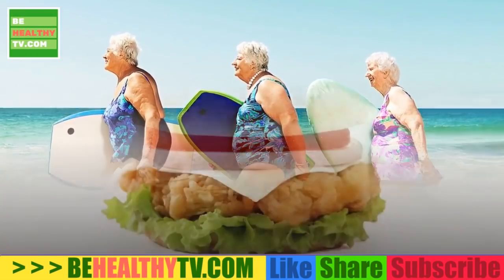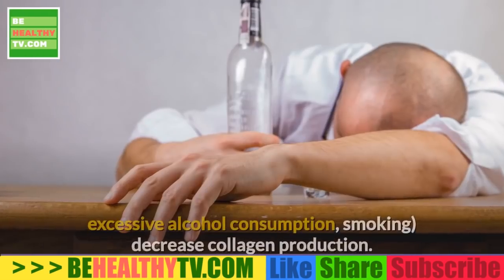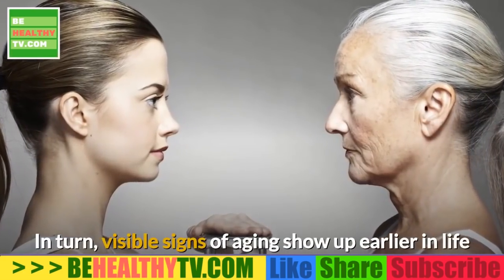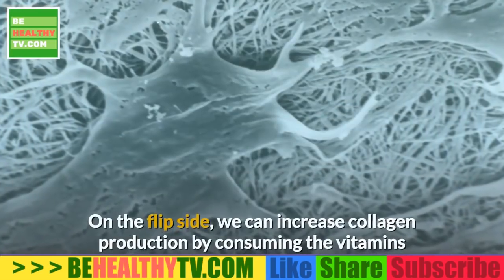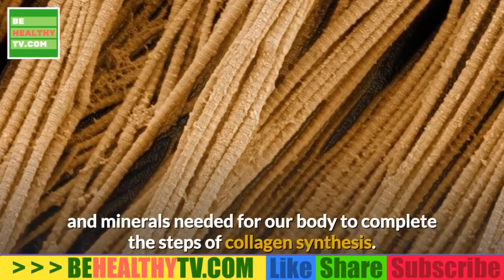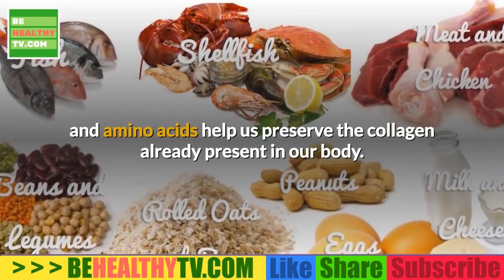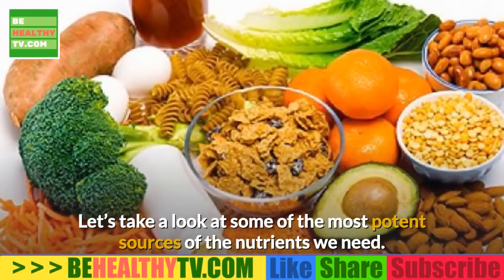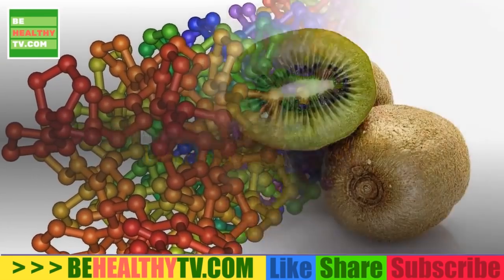Age isn't the only variable that affects collagen production — lifestyle choices have a great impact too. Unhealthy habits like poor diet, high sun exposure, excessive alcohol consumption, and smoking decrease collagen production, causing visible signs of aging to appear earlier. On the flip side, consuming the right vitamins, minerals, and amino acids can increase collagen synthesis and help preserve the collagen already present in our body.